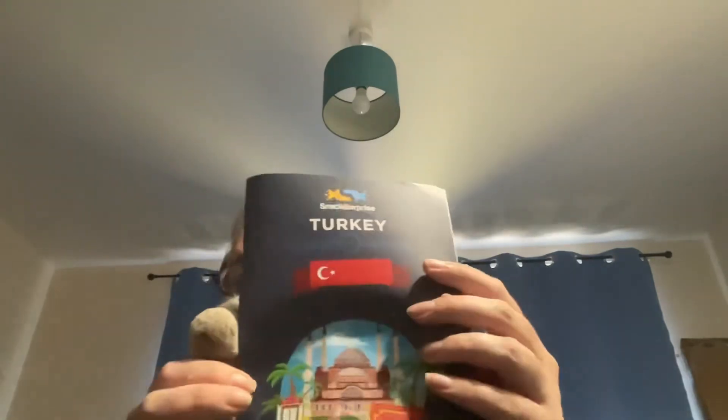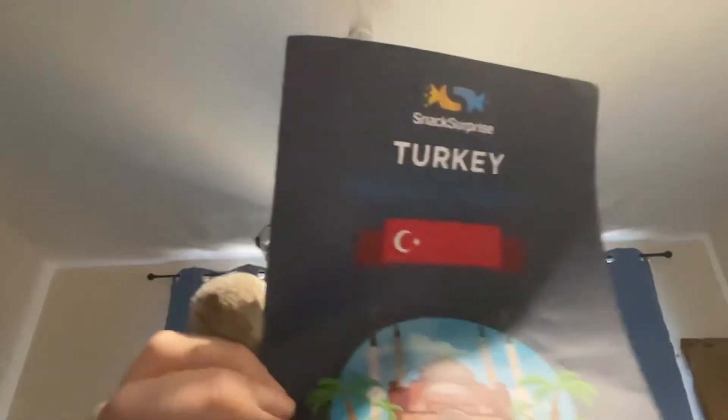And that's August's Turkey box. Coming up on this channel next we have another Universal Yums Czech Republic box, and Snack Surprise will hopefully be back in mid to late October — so you might get two boxes in October. For now, this is Bobbins Biscuits and Snacks signing off.